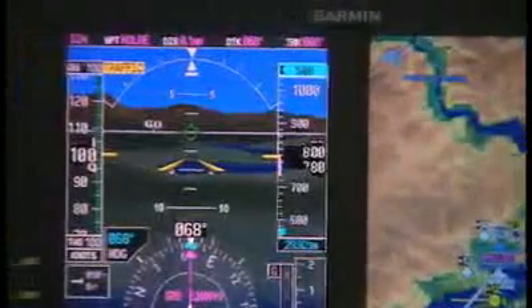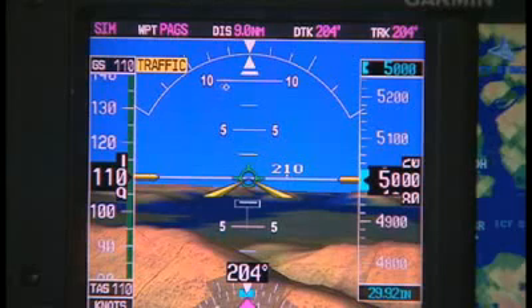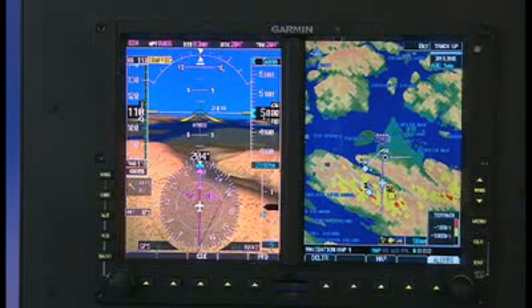Even in solid IFR, nighttime VFR, or other low visibility conditions. Garmin SVT — it's the choice for forward-looking pilots.